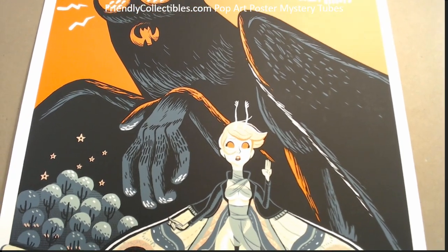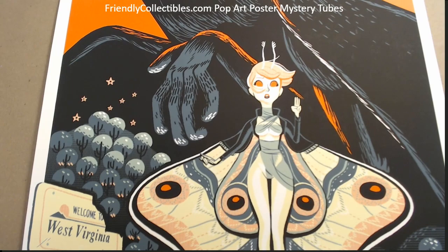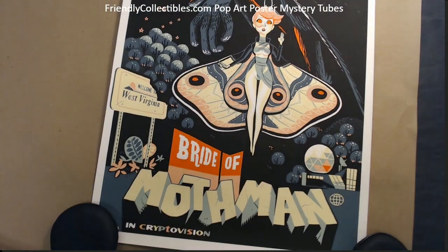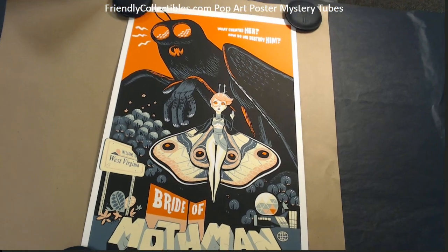Really cool piece. This is by Glenn Brogan, it's numbered 50 — a screen print with fluorescent ink. Let me see if I can get a good shot of it here.